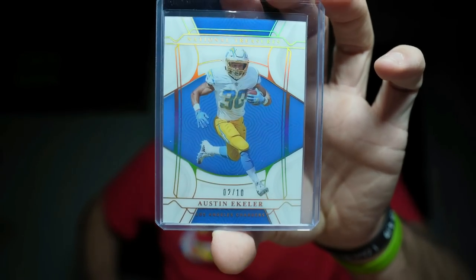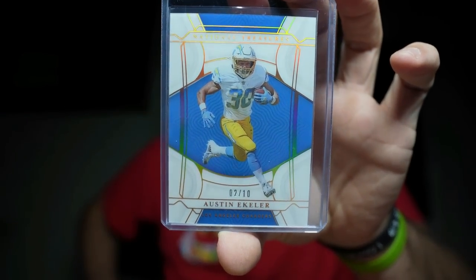Next, from National Treasures — I actually interviewed him and I think he's an awesome dude and a great football player. Two of ten — Austin Eckler National Treasures. This is one of those deals where I bought multiple cards and just went ham, so I had to keep going.